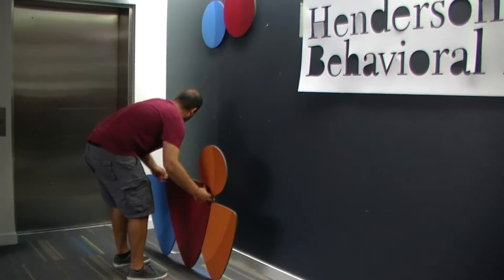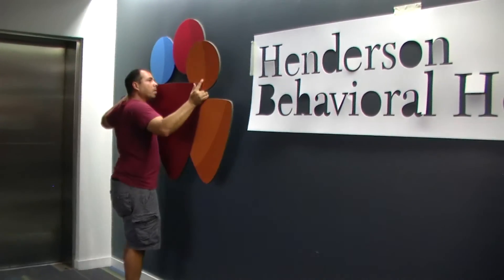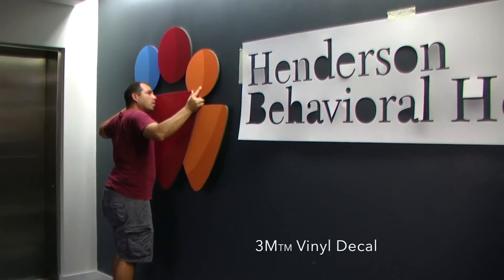This logo shape was precision cut on our digital router from half-inch black PVC. It has a printed 3M vinyl decal applied to the face.